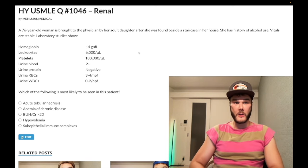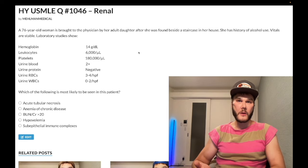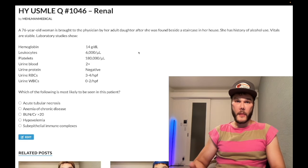What is most likely to be seen in this patient? The answer is acute tubular necrosis. This patient has rhabdomyolysis.